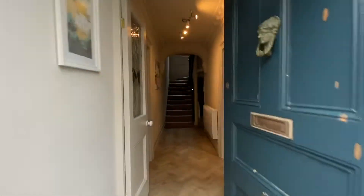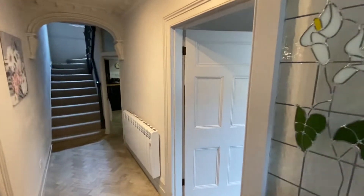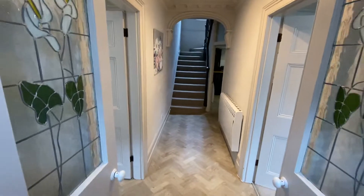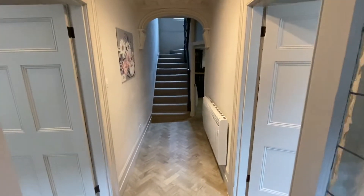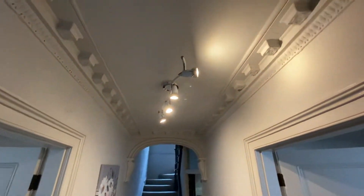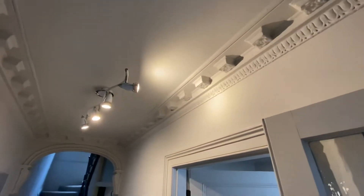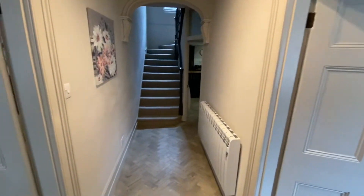Coming on in into the hallway, it's certainly more of a house than a cottage, and it is full of character features including the detailed cornicing and architraves.